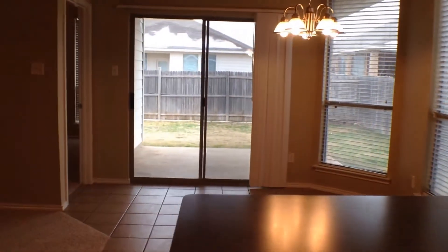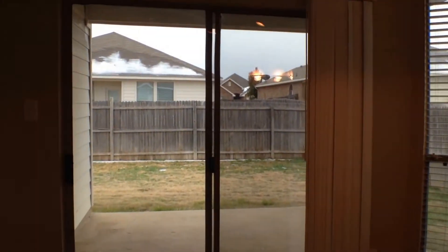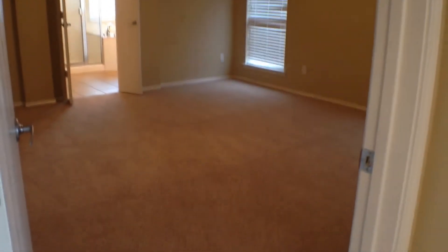Making our way through the living area, there are sliding patio doors to the backyard. And to the rear of the home, centered in the home, is the master bedroom.